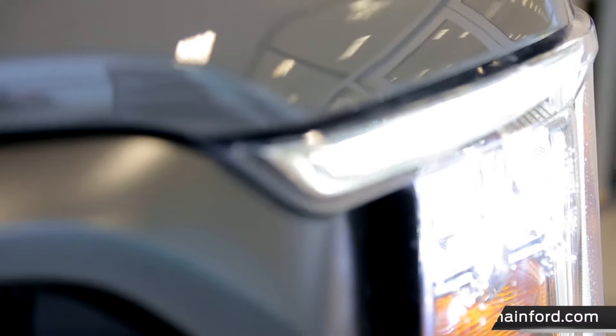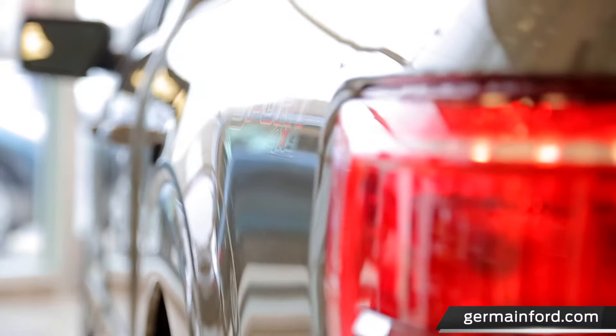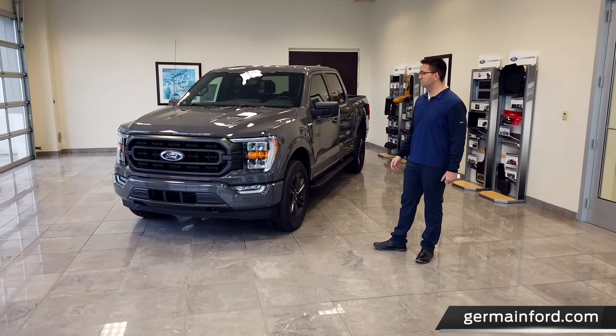Hi, I'm Brandon and I want to welcome you to Jermaine Ford. I'm happy to announce the all-new F-150 has arrived. Now let's take a look at an example of an F-150 that we currently have in stock.